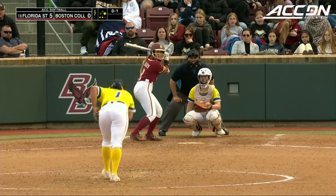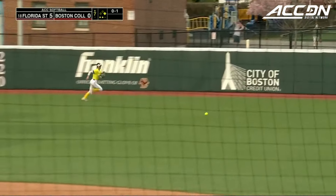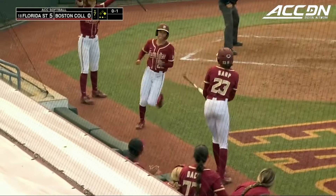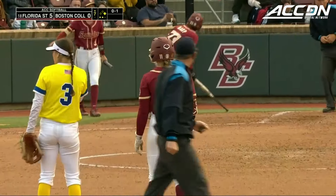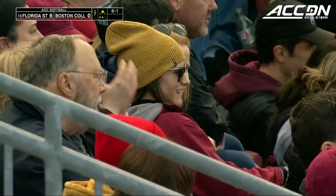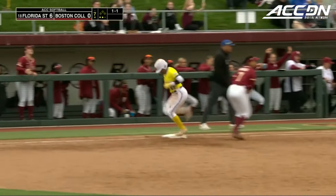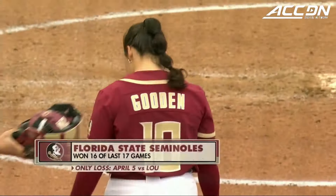Seventh inning in Brighton. 0-1, hit hard, one hopper underneath the glove of Jackson. Potter around third base, throw to the plate is just late. So how about Danley, who has two hits today, including an RBI double? 1-1, on the ground, right back to the mound. And Florida State is a 6-0 winner over Boston College.